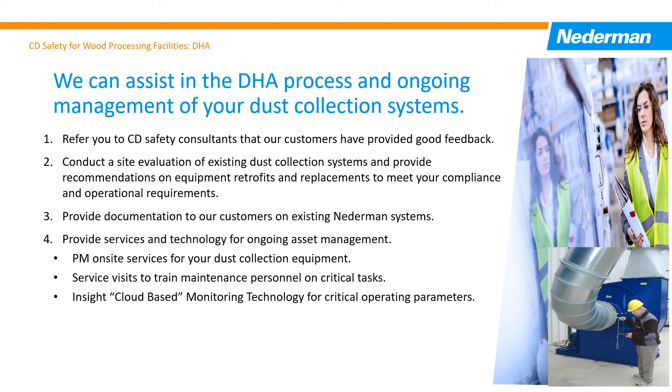If you need an assessment of an existing dust collection system, they can make a site visit to review the situation and provide proposals for system retrofits and upgrades. For existing customers, they will provide technical documentation to support the DHA activities. They offer on-site PM inspection services and will train your staff on how to operate and maintain the system. For ongoing management, their InSite solution will provide continuous feedback on how the system is operating.